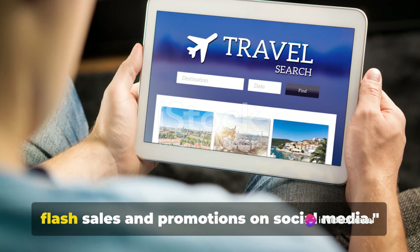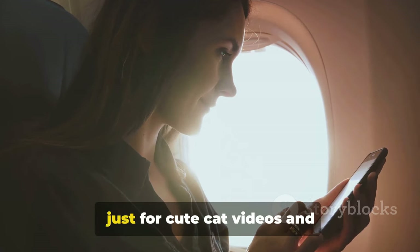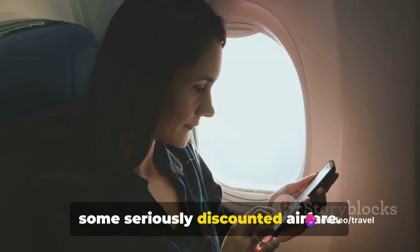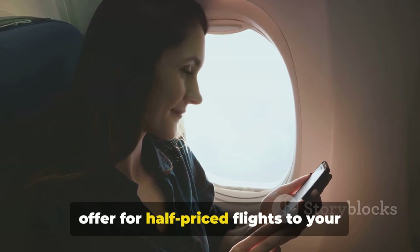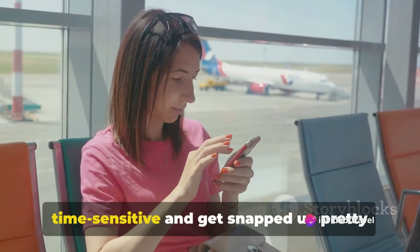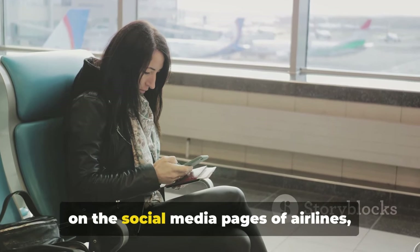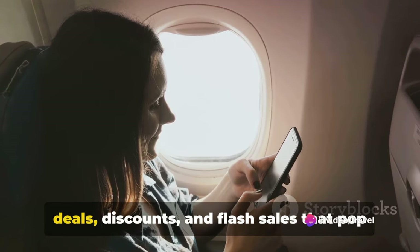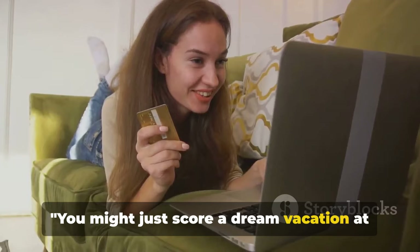Airlines and travel sites often announce flash sales and promotions on social media. Your favorite platforms like Instagram, Twitter, and Facebook aren't just for cute cat videos and mouthwatering food pics — they can also be your ticket to snagging some seriously discounted airfare. While you're casually scrolling through your feed, you might stumble upon a limited time offer for half-priced flights to your dream destination. These deals are usually time-sensitive and get snapped up quickly, so being vigilant pays off. Go ahead and hit that follow button on the social media pages of airlines, travel agencies, and even budget travel bloggers. You'll be surprised by the plethora of deals, discounts, and flash sales that pop up on your feed.